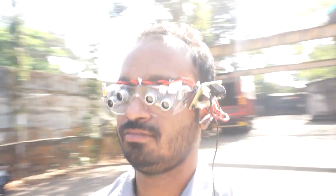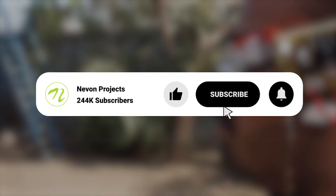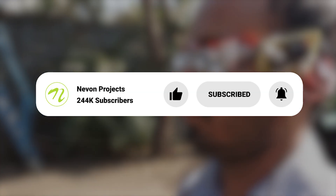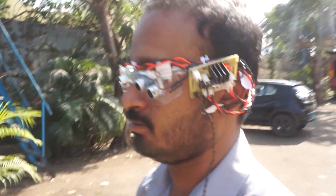If you enjoyed learning about ultrasonic glasses and want to see more such projects, please don't forget to like, share, and subscribe to the channel. Press the bell icon so you don't miss any of our uploads. Thank you for watching and we hope to see you again soon!